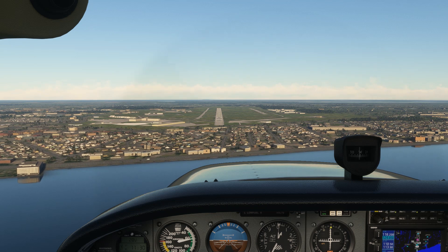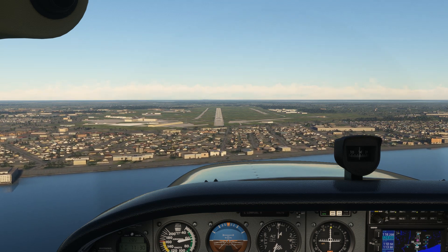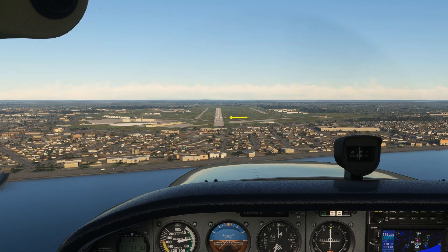We're on short final to runway 27L in Melbourne, Florida. The first thing we should notice as we're coming in is the PAPI lights. PAPI is short for Precision Approach Path Indicator. They tell you if you're high or low on the glide slope.